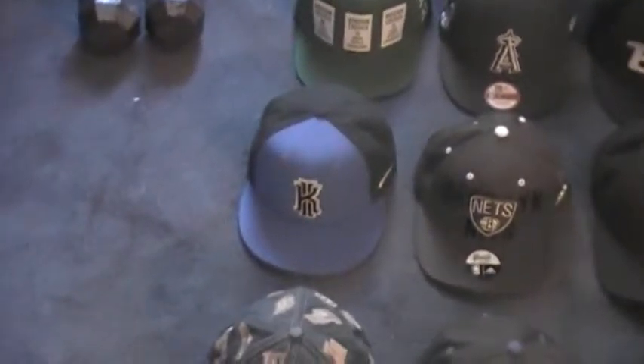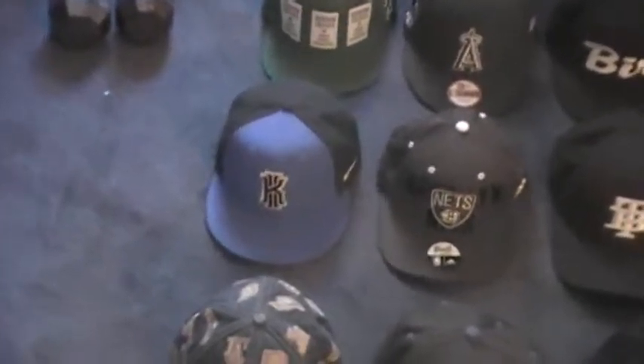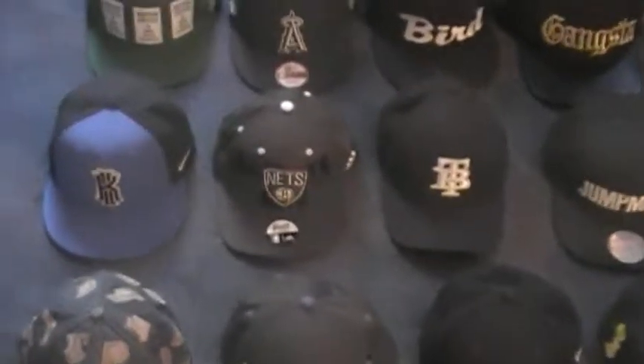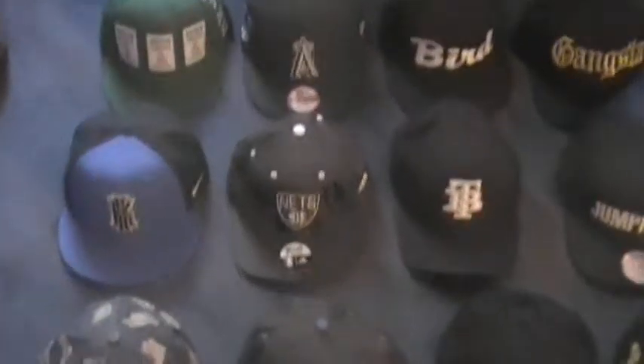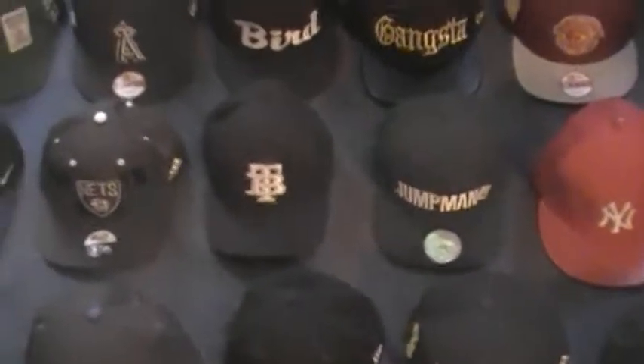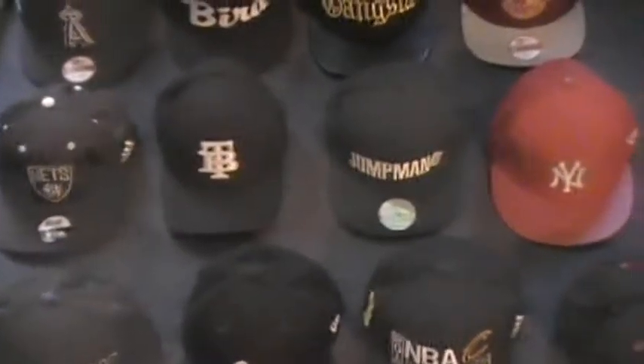Some of the new ones: I got this Kyrie Irving hat, which is really nice. I love Kyrie Irving, and I just love the blue and black combination. I'm not sure if I had that Brooklyn Nets hat in the last video, but I'll show it to you guys again. Then I got this top brass hat, which I got from one of my boys — it looks pretty good.